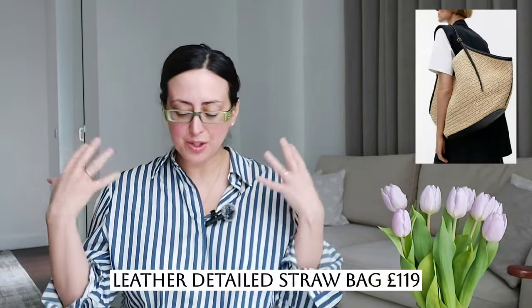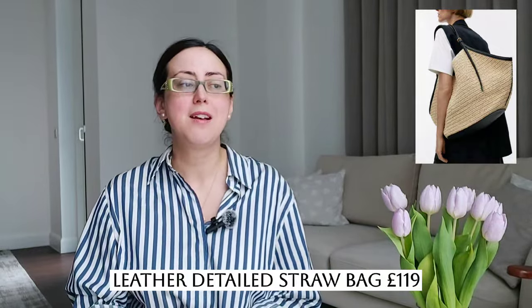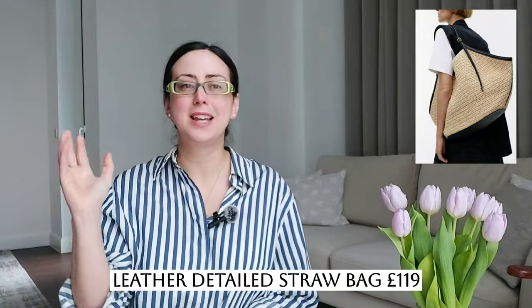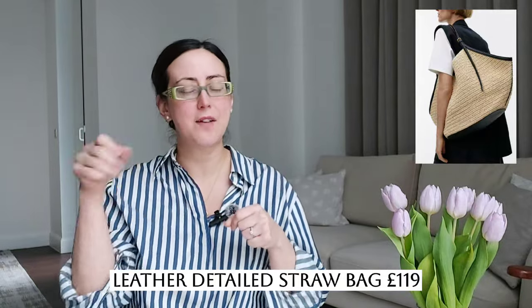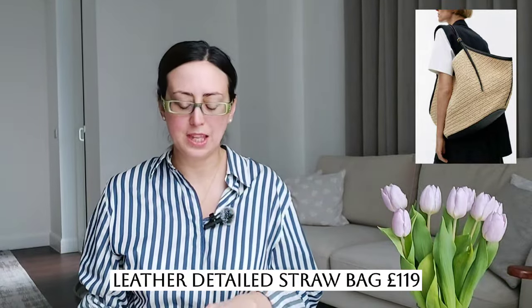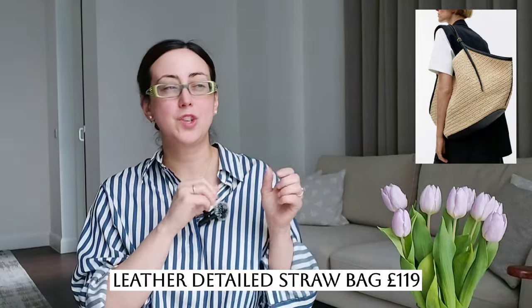The next item I really loved: the leather-detailed straw bag. I have a similar style in black from COS. I love a straw bag for spring-summer and into early autumn when the weather is good. If your bag has a little leather detail, it just elevates it. The bag is quite spacious, the handle looks comfortable, it doesn't have a zipper but has a little tie detail and a small zipped pocket inside. It's above £100 which feels a little expensive, but given the size, I think the price is somewhat justified.